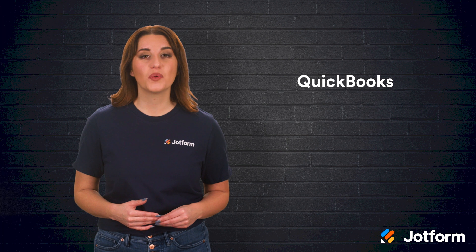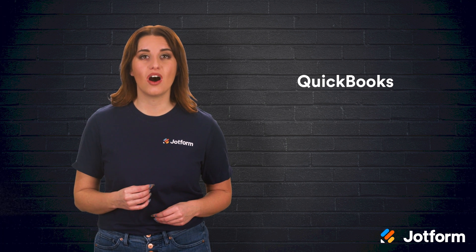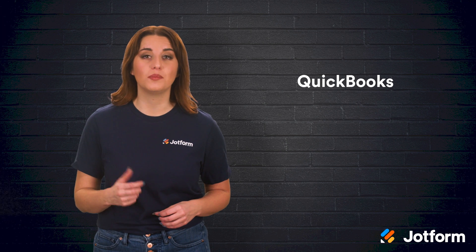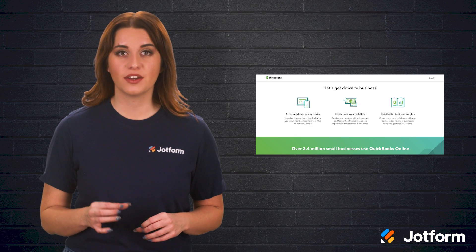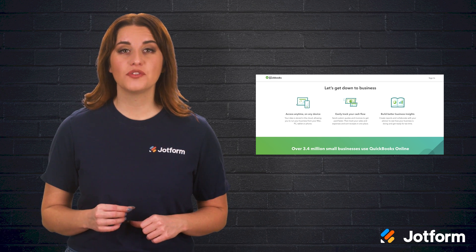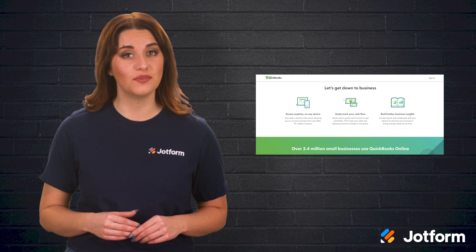We can't talk about bookkeeping software without mentioning Intuit QuickBooks. This software is a household name in accounting software programs. Its scope and capability are particularly impressive. You can track items like payments, invoices, and cash flow all from one business hub. If you're also interested in payroll management and credit card payment options, QuickBooks is the software for you. It offers integrations to help with payroll management for your employees, as well as the ability to add credit card payment buttons directly to your invoices.